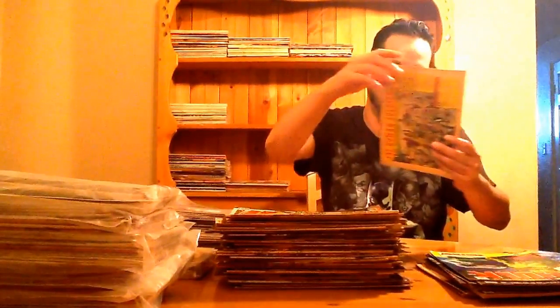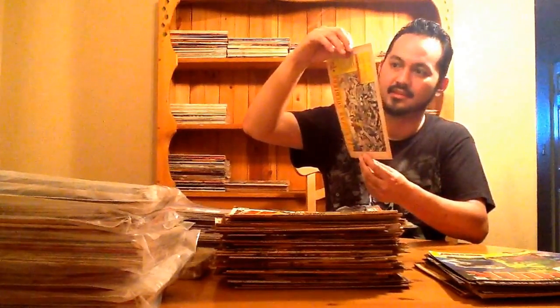Sub-Mariner number 1 — really cool book to have. If you want to trade for it or buy it, I'll give you a reasonable price. Captain Marvel number 4. Sub-Mariner number 2 — sorry they're out of order. Hulk 103, Hulk 104. This is one of my favorite early Hulk Silver Age covers. Incredible Hulk 105 — it's actually in pretty nice shape. Really happy with it — this one's staying in my collection.